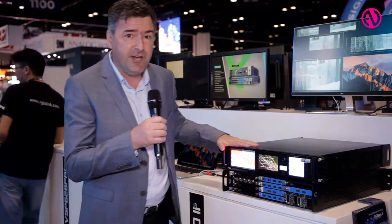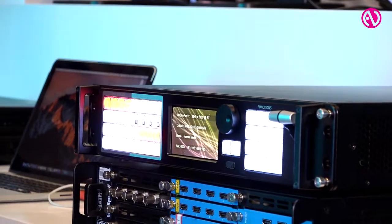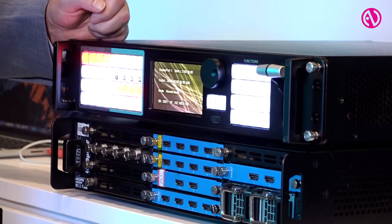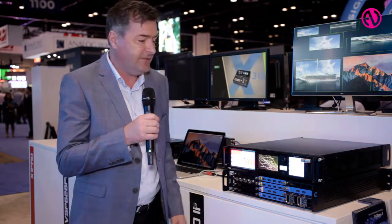On the working demonstration piece here, you can see we've got DisplayPort input actually working at 4K, and we're again outputting 4K at 60. This is key about this product — it's 4K at 60 end-to-end on DisplayPort, SDI, or indeed HDMI.